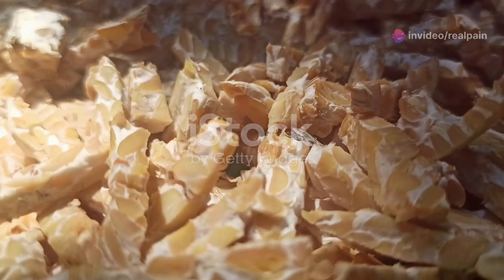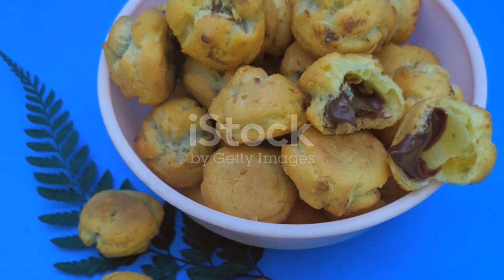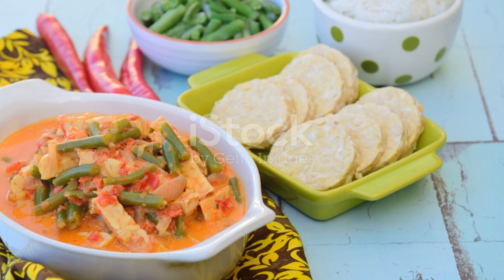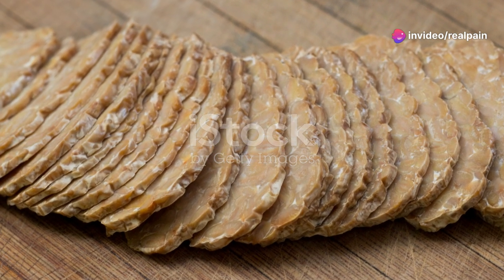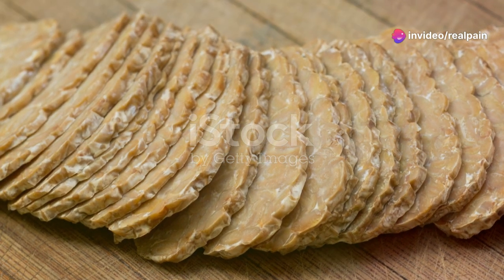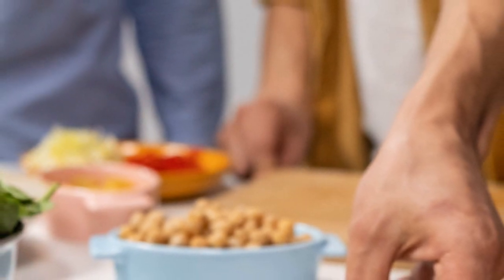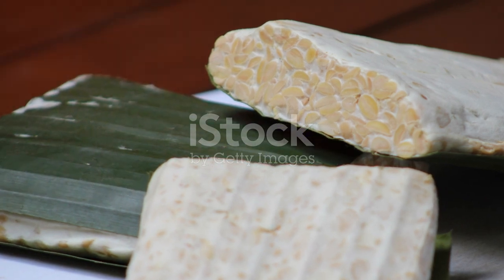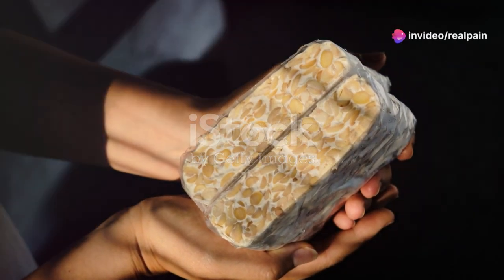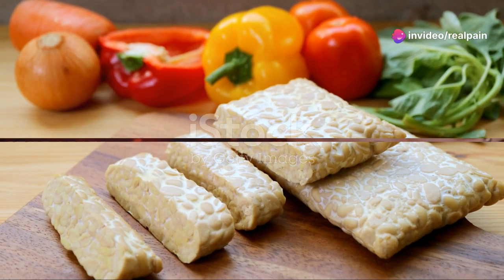Tempeh, a traditional fermented soy product, is not only rich in phytoestrogens but also offers enhanced nutritional benefits due to its fermentation process. Fermentation increases the bioavailability of isoflavones and enriches tempeh with other health-promoting properties like probiotics. Incorporating tempeh into your diet can aid in hormonal balance while also supporting gut health, illustrating the dual benefits of this versatile food.